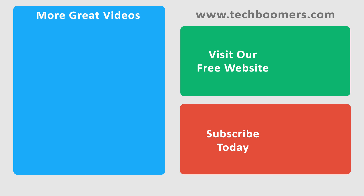Thanks for watching. If you found this video helpful, we'd love it if you'd hit the thumbs up button below. Check out TechBoomers.com for over a hundred free courses on all of today's most popular websites and apps.